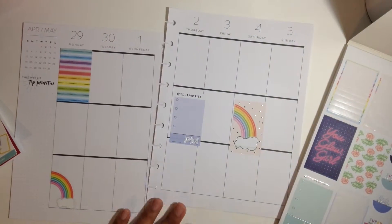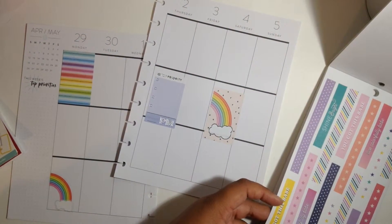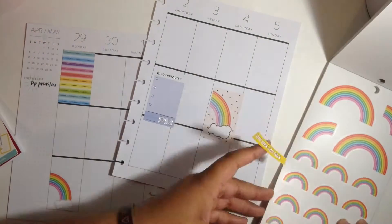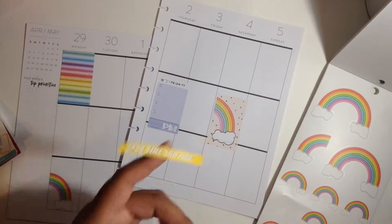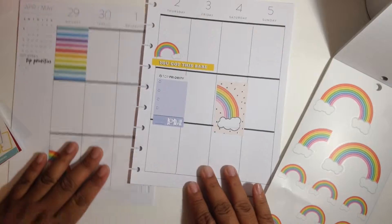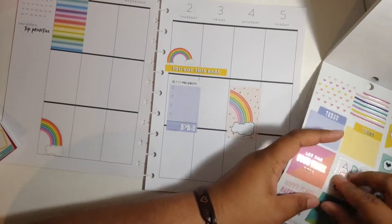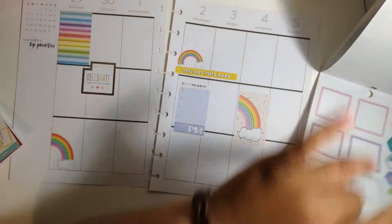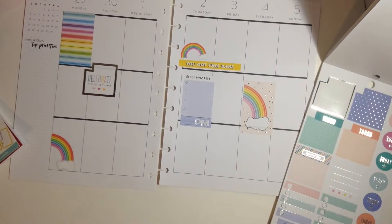I found this PM checklist sticker and I wanted to place it on Thursday in the middle box. I also wanted to use this kind of washi sticker or weekend banner type of sticker and place it on top of Thursday through Friday, horizontally, and probably add a rainbow sticker behind it. Now I'm looking through a full monthly box sticker and found one to use.